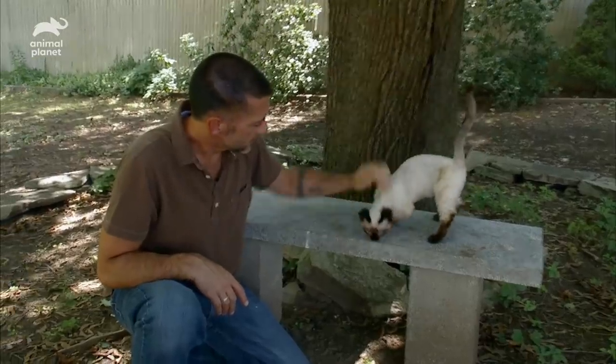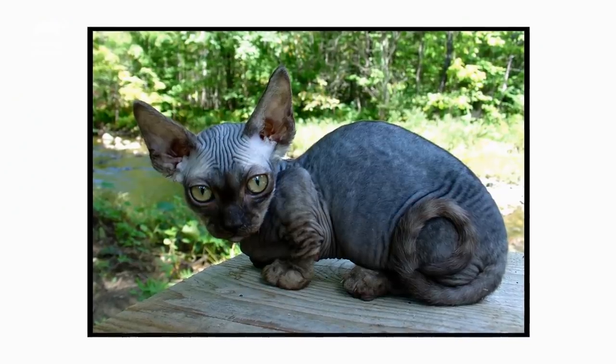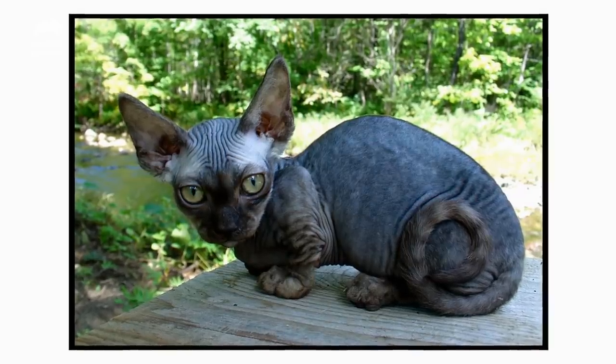And so Paul got busy and created this new lovable breed. The Minskin breed was no accident. I sat out in my backyard in 1998, and I drafted the first copy of the Minskin breed standard and what I wanted them to look like. Two years later, I hit the bullseye, and she came out exactly the way that I wanted her to.